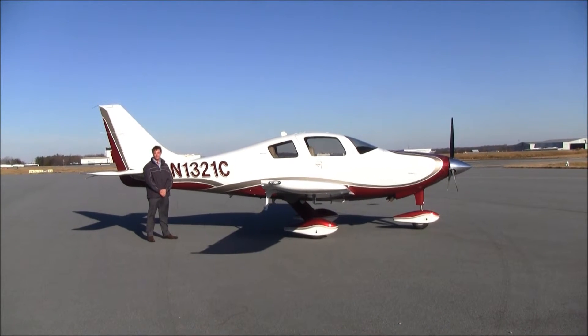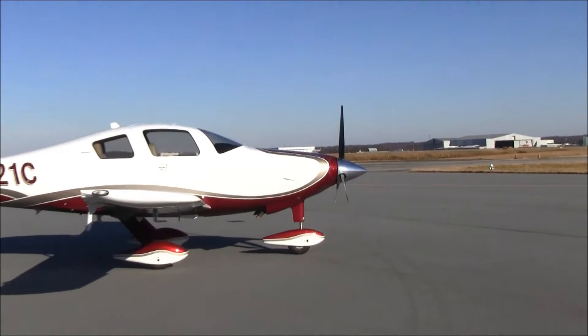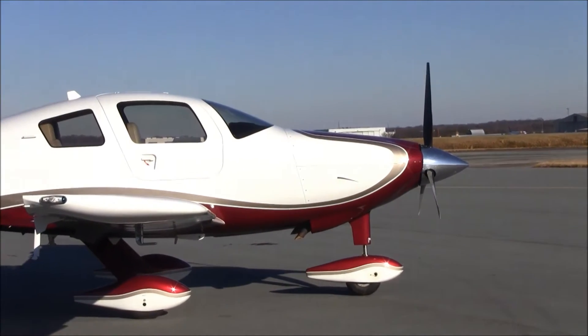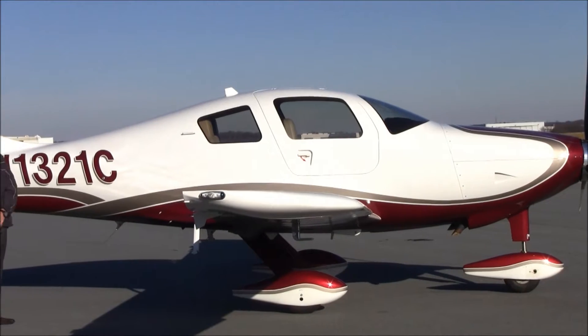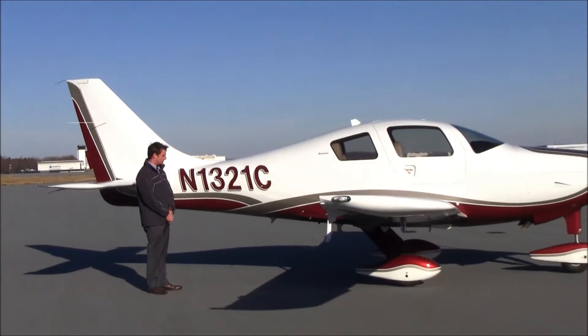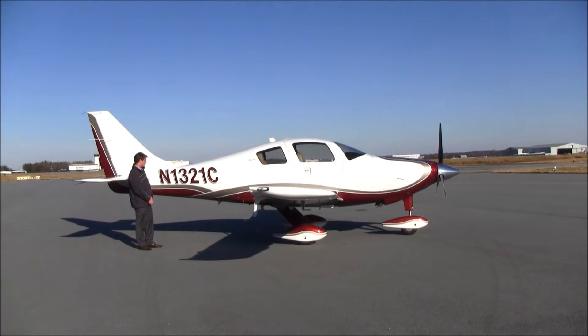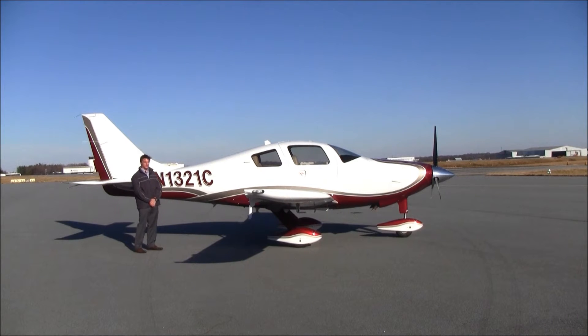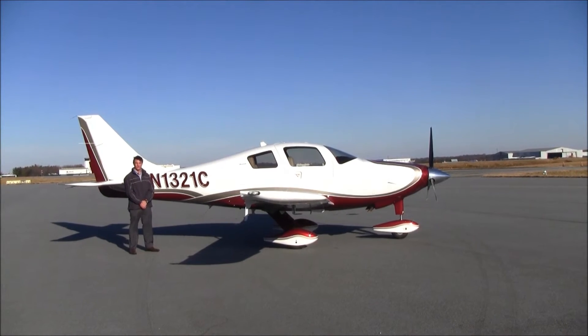Take a look at the exterior condition and paint of 1-321-Charlie. This aircraft was painted in 2012. It has a beautiful cascade paint job — a very nice Mojave red with silver stripe. I'd rate it a good, solid nine. It's in outstanding condition; it looks almost brand new.